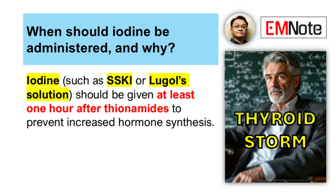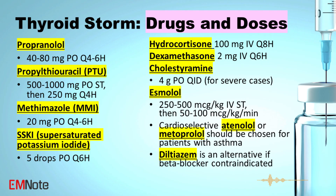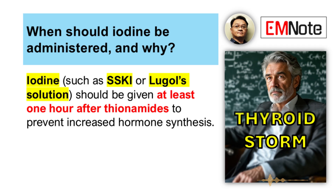Blocking the release of preformed hormone is usually done about an hour after starting the thionamide. You use iodine solutions, like supersaturated potassium iodide — often called SSKI — five drops by mouth every six hours. You want to block synthesis first so the thyroid doesn't just use the iodine to make even more hormone.